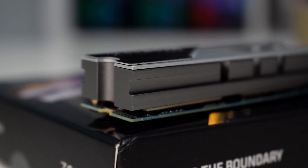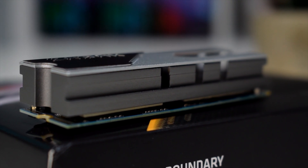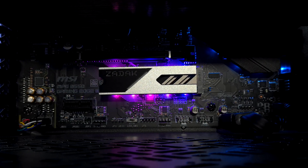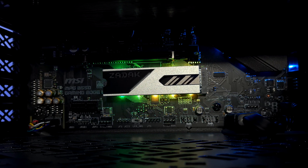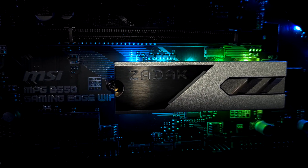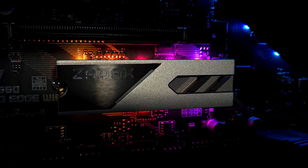It is Gen 3 NVMe using four lanes and is compatible with the latest Intel and AMD platforms. It comes with built-in addressable RGB lighting, which is also compatible with most RGB software, but it also comes with its own software, where you can adjust colors and effects so that you can easily match it to your setup.